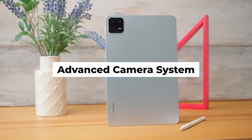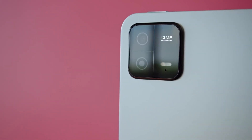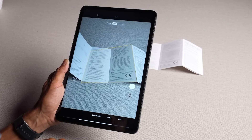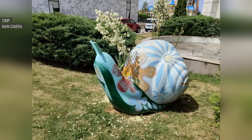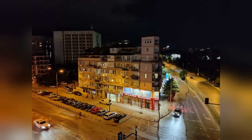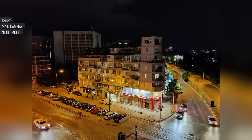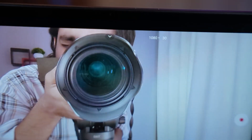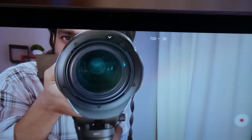Advanced Camera System: The Xiaomi Pad 6 is equipped with high-resolution cameras that enable users to capture sharp, detailed images. Whether you're snapping photos of documents for work or capturing scenic landscapes, the cameras deliver impressive clarity. The Advanced Camera System is designed to excel even in low-light conditions through larger pixel sizes, improved sensor sensitivity, and advanced image processing algorithms, allowing confident capture in dimly-lit environments without sacrificing image quality.